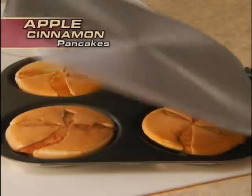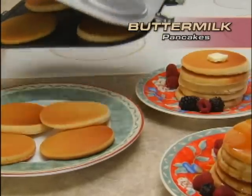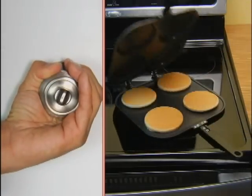Flip delicious blueberry, fluffy apple cinnamon, or four mouth-watering buttermilk flapjacks fast, easy, and without ever using a spatula. If you can turn a doorknob, you can use the Perfect Pancake Pan.